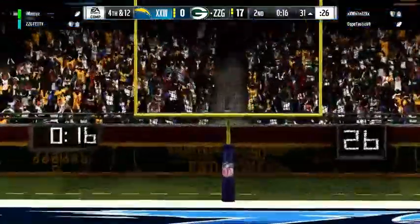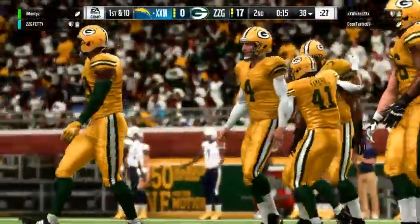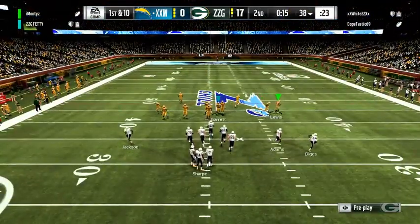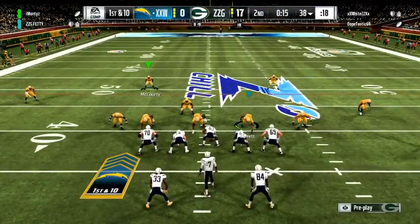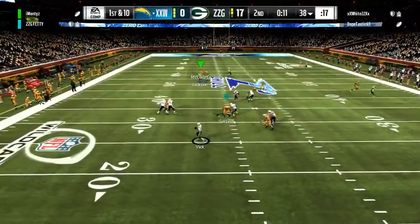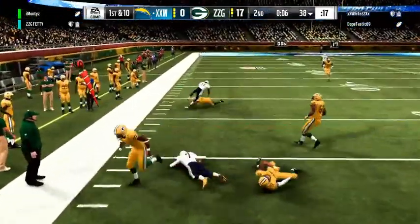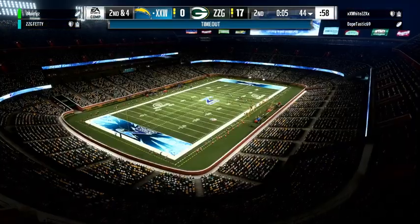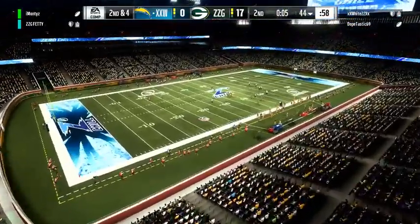That field goal attempt is not going to get there — he missed it short. No good, and the score will stay right where it is. Everything looked good: good snap, good hold. Sometimes the ball just doesn't go where you want it. Good starting field position for the Packers as they come up first and ten. Vick throws, steps away to his left — the improv on the scramble gets him six yards, second down. This offense is going to burn a timeout with five seconds remaining in the second quarter.